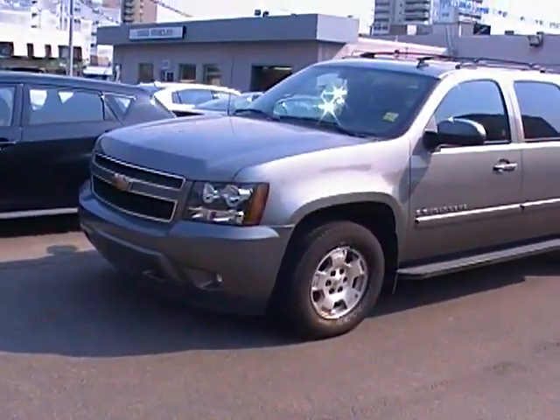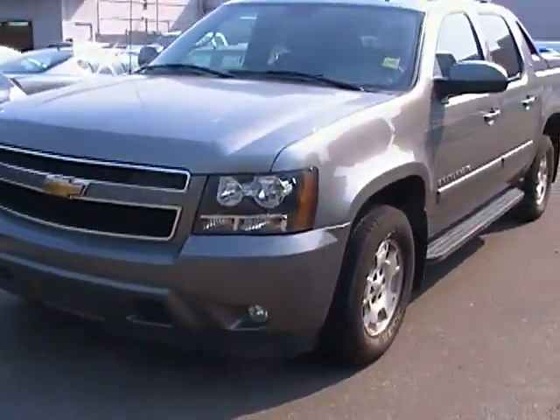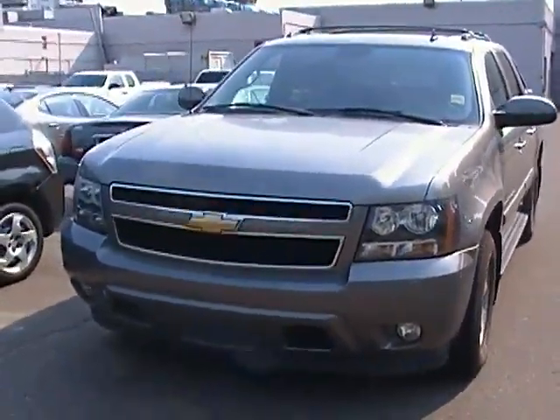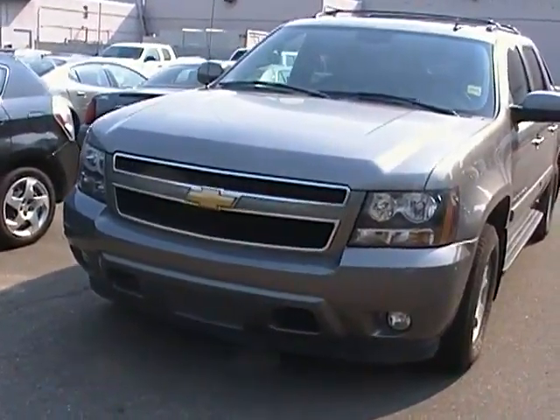Hello and welcome back to Edmonton Motors, located at 11445 Jasper Avenue in downtown Edmonton. We just want to take a minute to highlight this 2008 Chev Avalanche that we just got in.